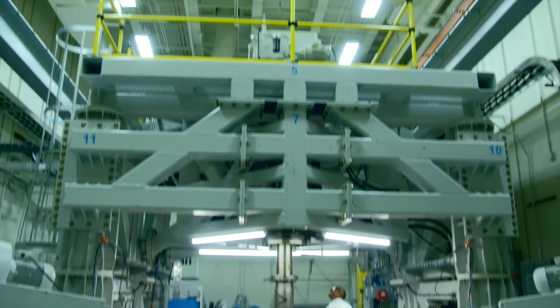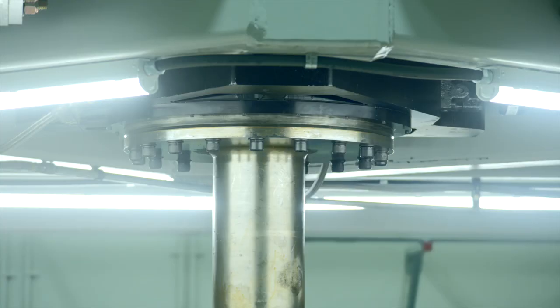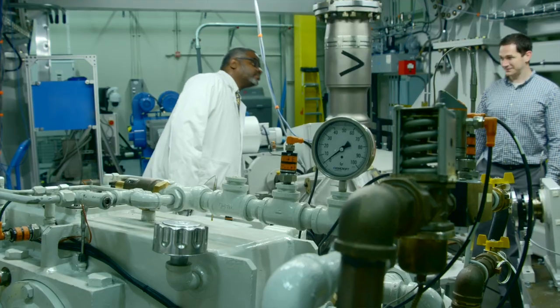VIPER is a Vehicle Innovative Powertrain Experimental Research facility built at the Army Corporate Laboratory at APG in Maryland that helps develop transformational knowledge to advance next-generation rotorcraft transmissions.